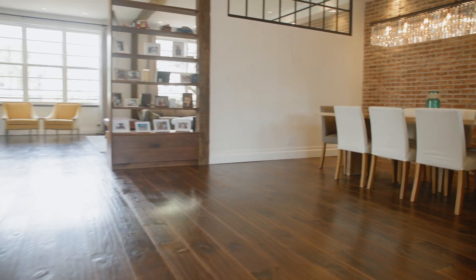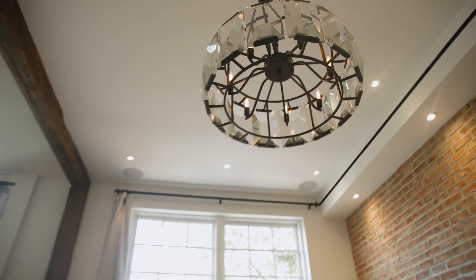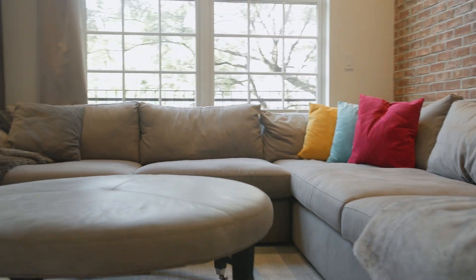Yes, you saw that correctly. This house has its own elevator, which runs on all floors. You'll step off the elevator and directly into what is probably the largest living space I have ever seen in New York. In this space, you can really feel the grandeur of this home. This living area has a southern exposure, so it gets fantastic light all day long.